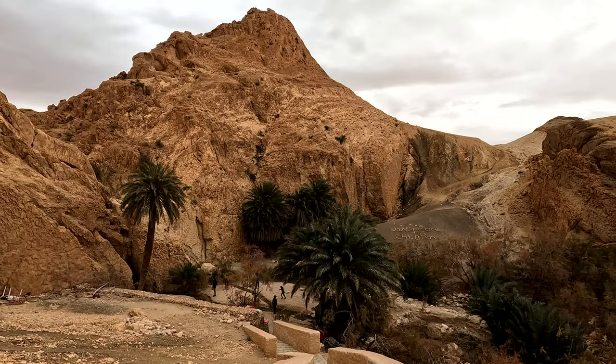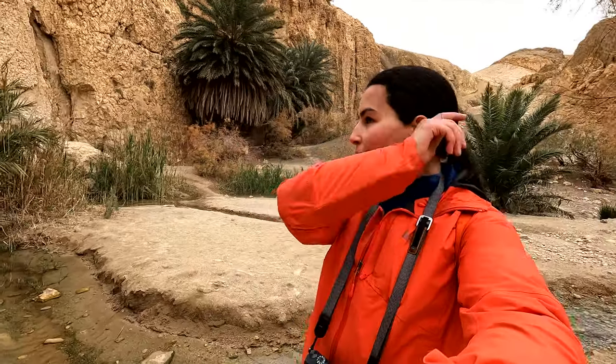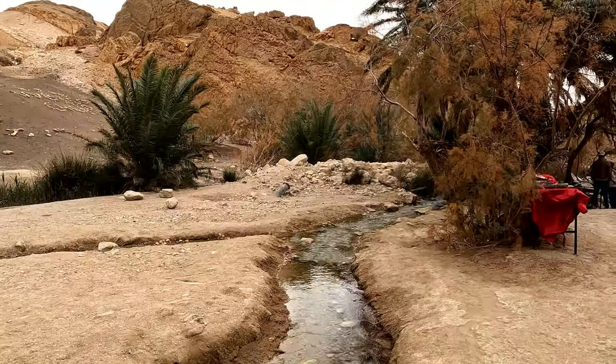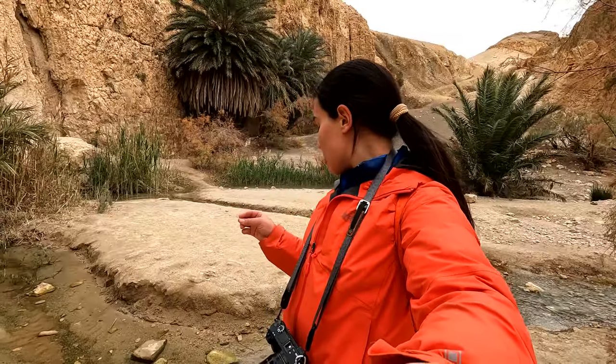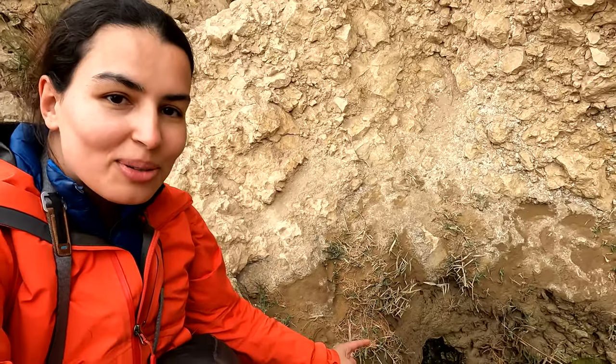We made our way to the bottom where there is an oasis. Right here, actually, there is a water source, and we were told that the temperature of this water source changes — sometimes it's warm and other times it's pretty cold. So we're going to try and taste some water. There's a tiny little water source right there.